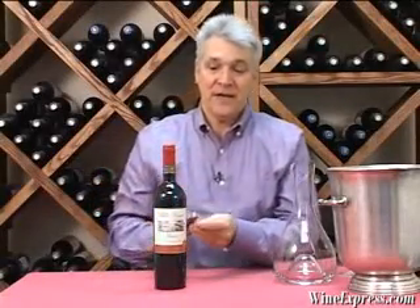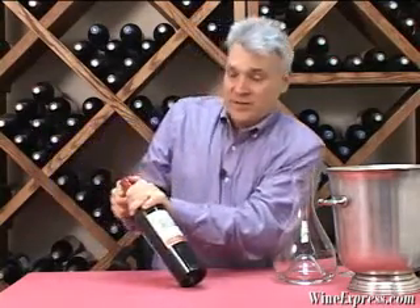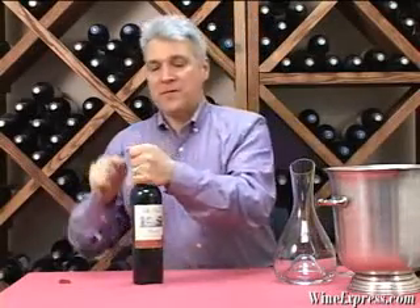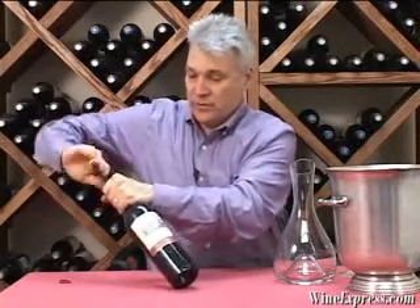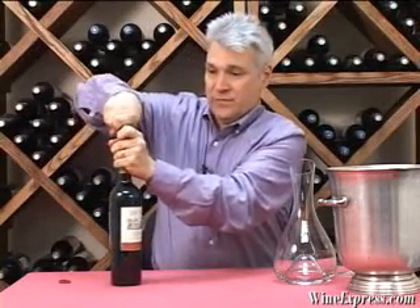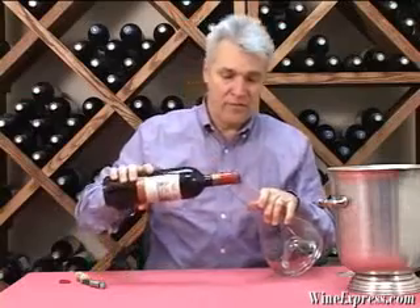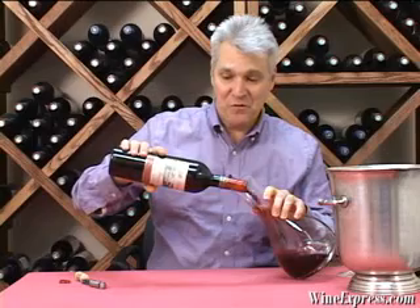This is a Villa Dante 2005 Toscana IGT Super Tuscan, and this is our second vintage of this wine. The 04 was tremendously popular — a really nice wine and great value. The 05 is a very, very perfect follow-up for the 04.